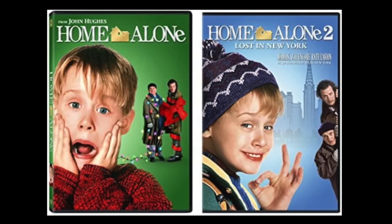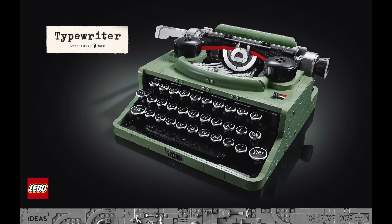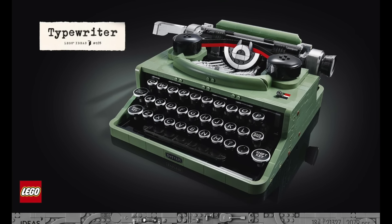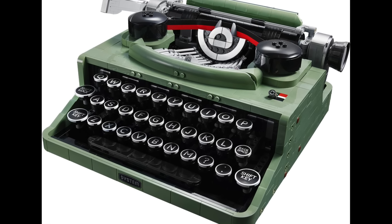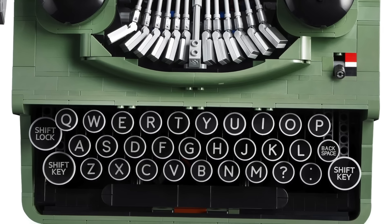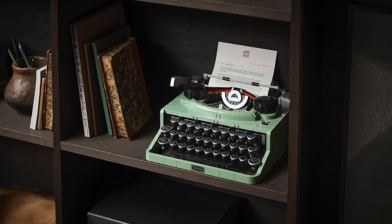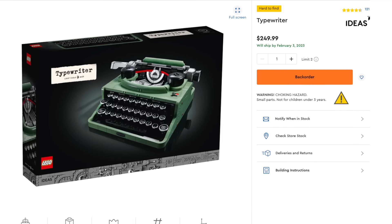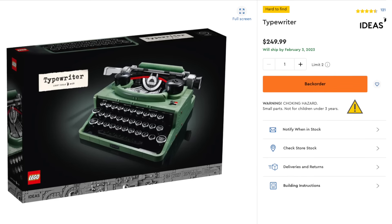Anyone out there prefer Home Alone 2 over the original? Let me know in the comments. I like the original better personally. At number 9 we have LEGO Ideas the Typewriter. I know it's a typewriter but I just want this set so much. I never pulled the trigger on it, but I love the sand green color and it comes with a bunch of cool printed pieces for the keys. I really want to build the internal mechanisms and I think oddly it'll display pretty nicely. At its original $200 I thought it was fair, but at its new $250 price point it's making it harder to justify.